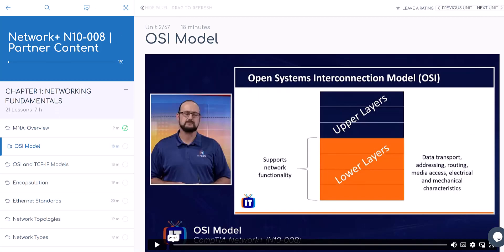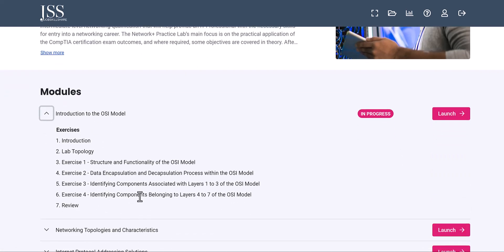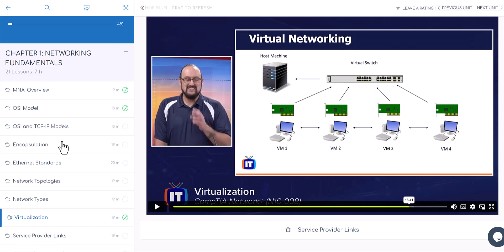Once the lab is open in a third tab, click 'Launch' on the OSI model section to see what's covered. You learn something from a video, then you have an exercise to perform by launching the lab. This is where you get hands-on practice based on content that is video-only access.